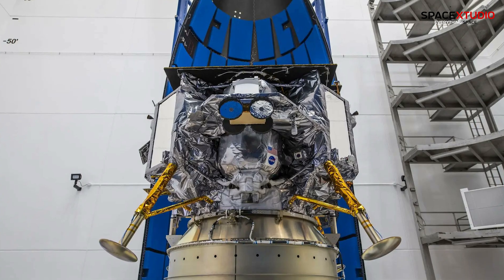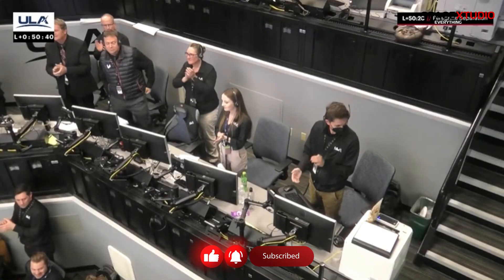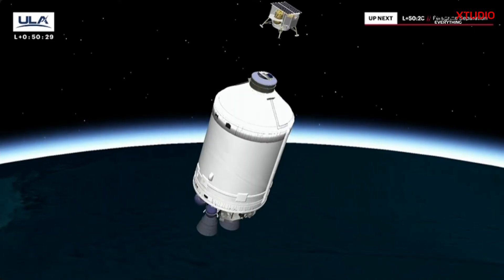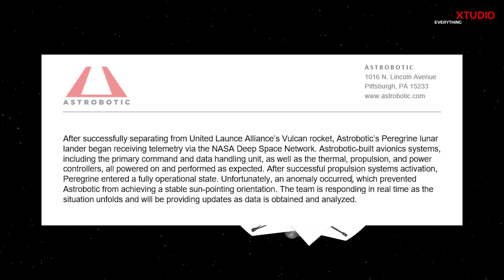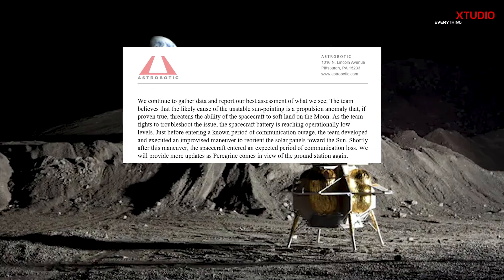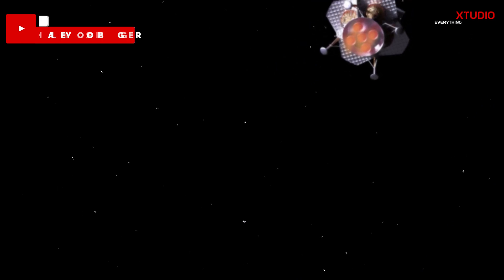This Peregrine 1 mission marks a bold step for Astrobotic, paving the way for future moon deliveries. However, while the launch was a triumph for ULA, Astrobotic encountered a curveball shortly after spacecraft separation. The spacecraft unfortunately suffered an anomaly that prevented it from achieving its crucial sun-pointing orientation. Ground teams are currently working hard to troubleshoot the issue, as proper solar panel alignment is essential for the mission's progress. According to Astrobotic, the initial findings suggest they are working with a propulsion issue on the spacecraft. If unsuccessful in resolving the issue, this could lead to another failed lunar landing attempt.